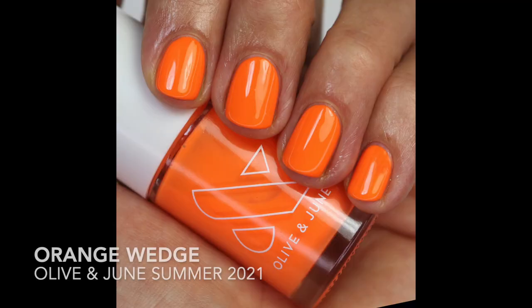Another orange I love is Orange Wedge from the What's Your Flavor collection from this summer. Lime Fizz was also from that collection. Orange Wedge has a beautiful brightness to it, but what I love is that it leans a little more pink instead of yellow. I definitely love this in the summer — I like it better than Sweet and Gracious from their line.